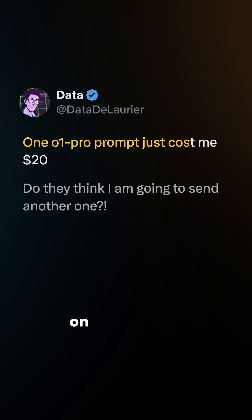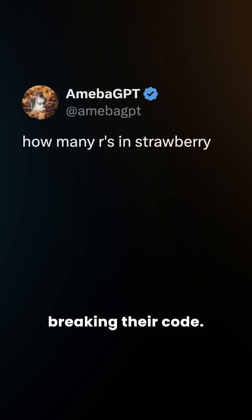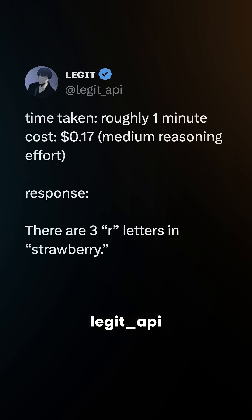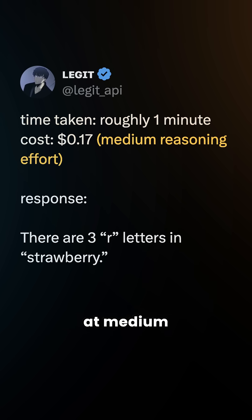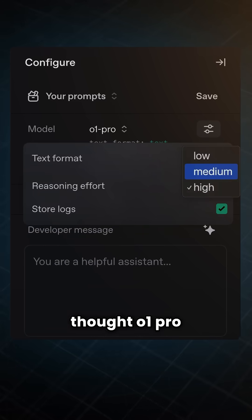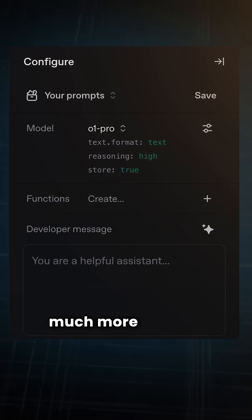Data DeLaurier on X spent $20 on a single prompt, but O1 Pro ended up breaking their code. Even basic prompts can be pretty expensive — like 'how many R's are there in Strawberry,' which cost user Legit API $0.17 and took a minute to generate the right answer at medium reasoning effort. This is actually something OpenAI hasn't publicized: you can choose how much thought O1 Pro puts into responding, with high reasoning effort burning through tokens much more quickly.